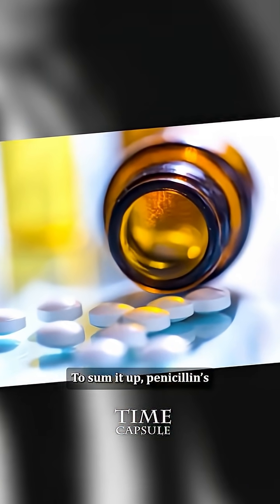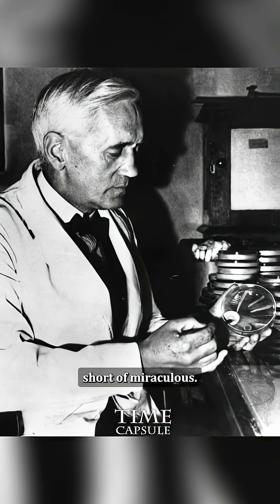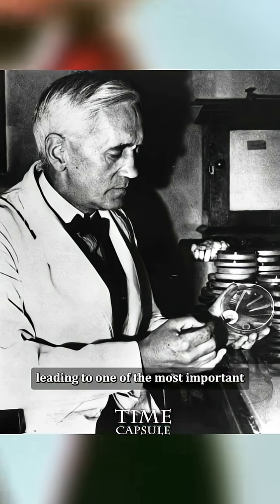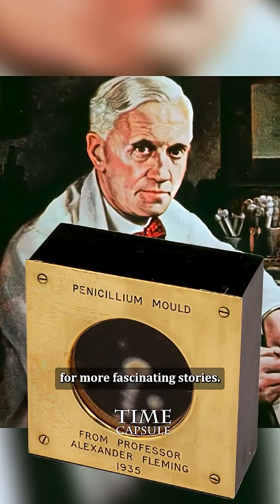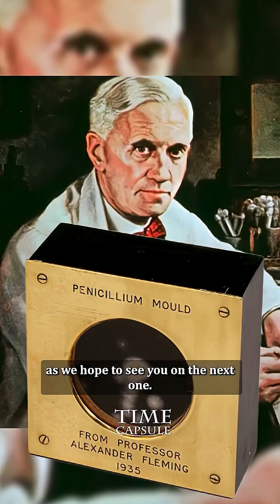To sum it up, penicillin's journey from a moldy dish to a life-saving medicine is nothing short of miraculous. It all started with a curious mind and a lucky accident, leading to one of the most important medical discoveries in history. If you enjoyed this dive into history, don't forget to tune in for more fascinating stories. Until next time, stay healthy as we hope to see you on the next one.